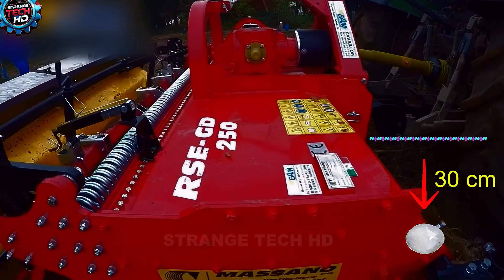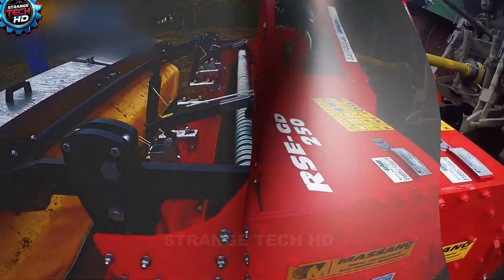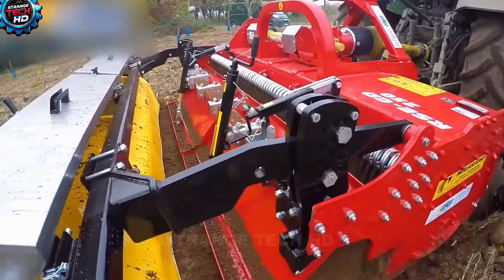It works by tilling the deeper soil beneath the stones, burying every rock, large or small, up to 30 centimeters deep. Then it levels the surface and forms perfect rows, ready for cultivation.